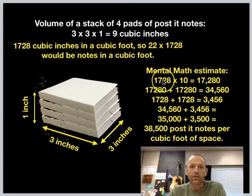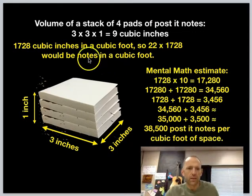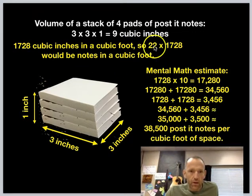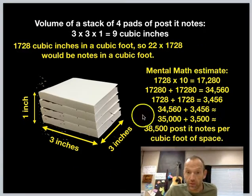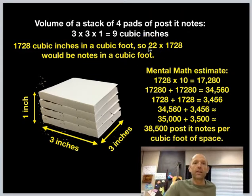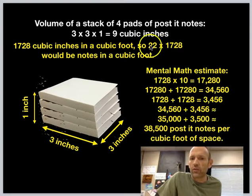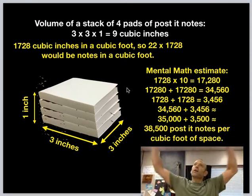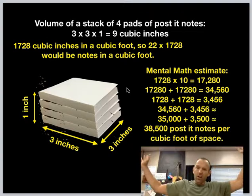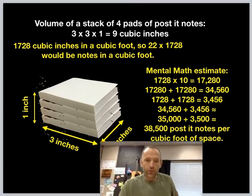So since there are 1,728 cubic inches in a cubic foot, and we said about 22 notes in each cubic inch, multiplying those together gives me how many post-it notes are in a cubic foot — which is very useful. Can you see where this is going? We're going to figure out how many cubic feet the room is, and then see how many times that answer fits into it.